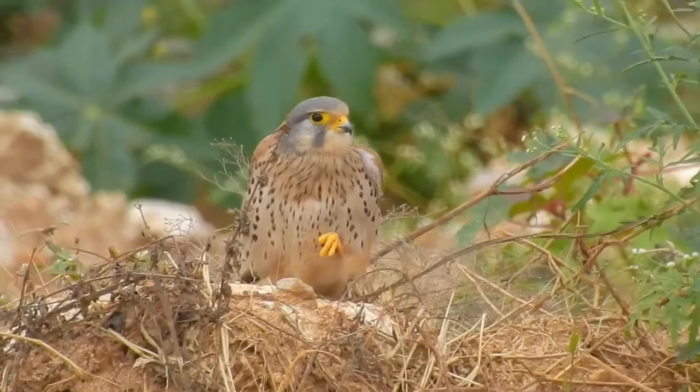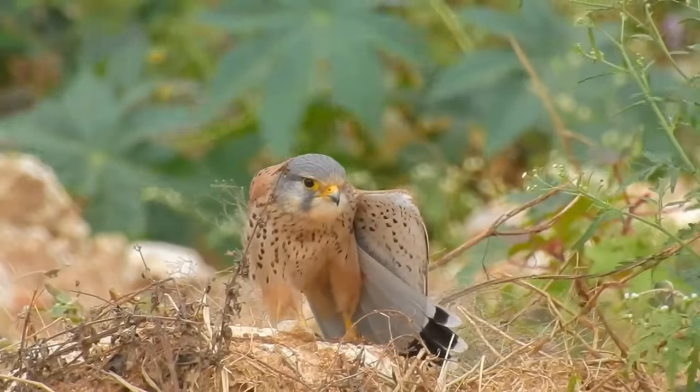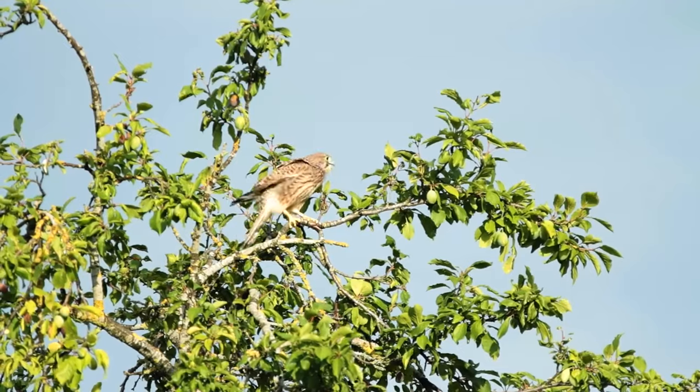Both birds have yellow feet, hooked beaks, and large eyes surrounded by a thin yellow rim. Juveniles look similar to females but with a more streaked pattern in their feathers.